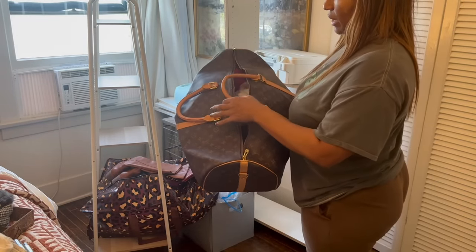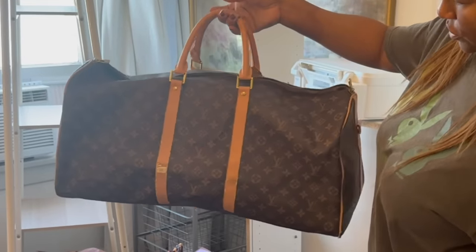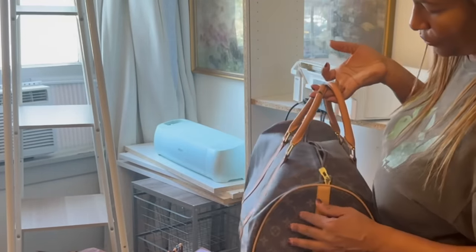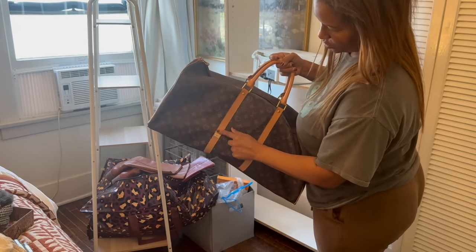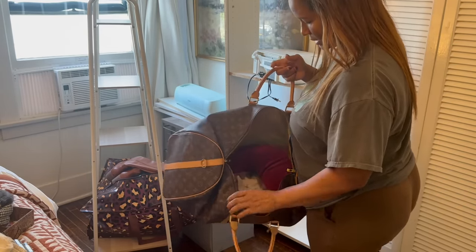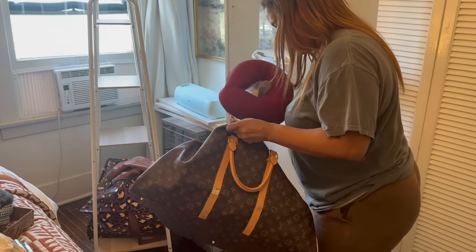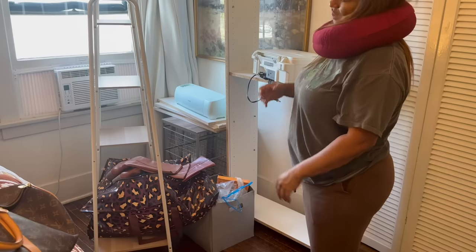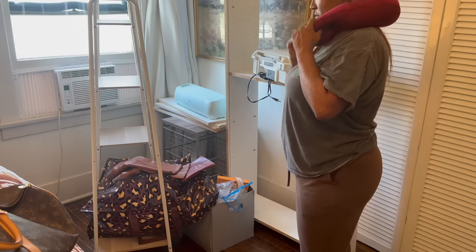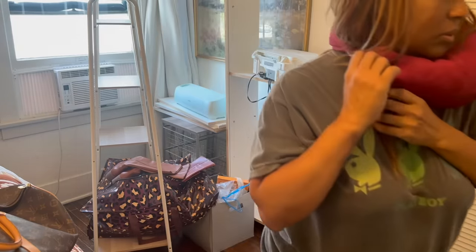I'm finally going to say goodbye to my fake Louis Vuitton luggage. I don't think I've ever used it once — it was a gift from a friend. I know it's not real and it's also super damaged. I liked having it in my closet, but I never use it. So I'm also getting rid of this extra neck pillow — this really sucks, but it's going.